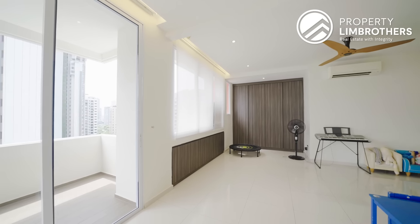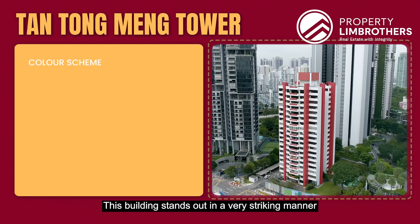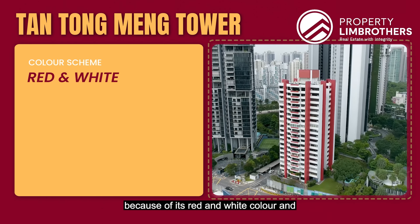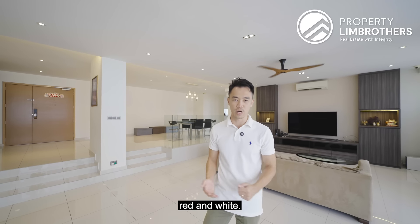Tan Tongming Building is one of the first private condo developments established right in the heart of Core Central District 11, with TOP back in 1976. The architect behind this iconic building was Ong and Ong, founded by our ex-president Mr. Ong Teng Cheong. This building stands out in a striking manner because of its red and white colours — Tan Tongming was conferred the Public Service Star Award and, partially due to its patriotism, this building is painted in the colours of our national flag.